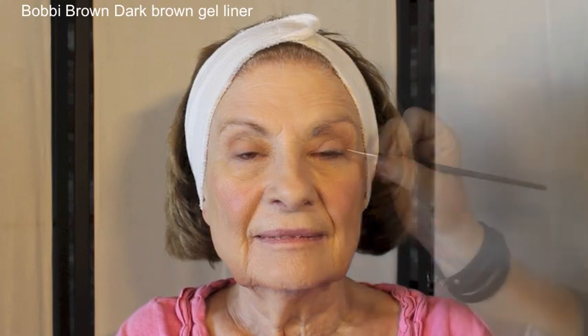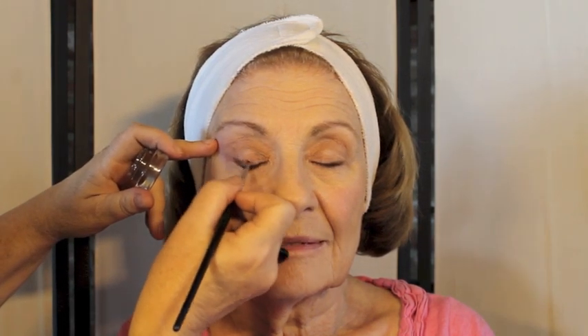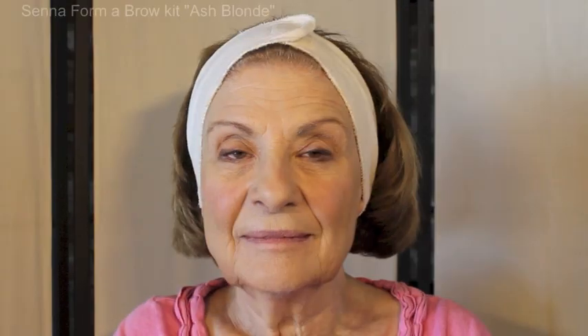When applying eyeliner, you can use a pencil, but here I'm going to show you how to use a gel liner. Either way, your better color choices are going to be browns or light grays — maybe even a dark brown. Black is not such a great idea; it's a little too heavy and harsh. Keep it smudgy and soft, going up and outward, which will help raise the eye. You can add a little bit underneath the eye as well, just for definition.